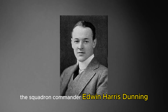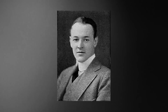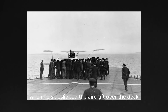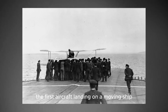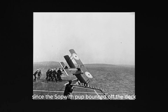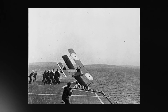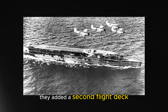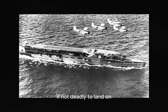On August 2, the squadron commander Edwin Harris Dunning was flying his Sopwith Pup — a predecessor to the Sopwith Camel — when he sideslipped the aircraft over the deck, almost hovering, and completed the first aircraft landing on a moving ship. Although his second attempt was not as successful, since the Sopwith Pup bounced off the deck and sank in the water. To remedy the situation towards the end of 1917, they added a second flight deck, which would unfortunately prove hazardous, if not deadly, to land on.